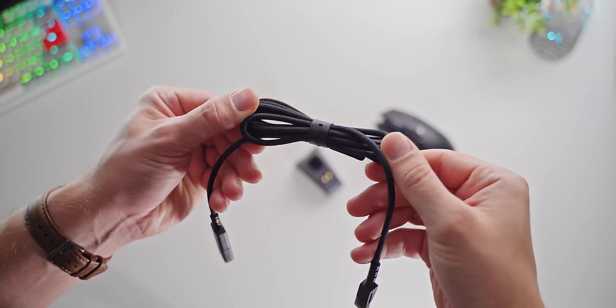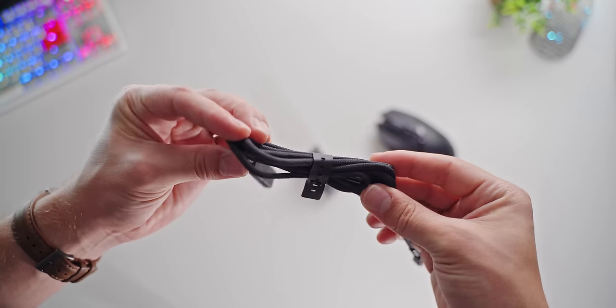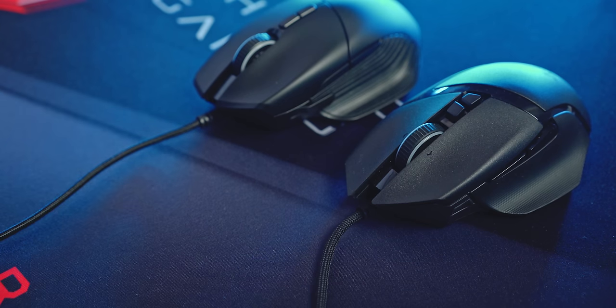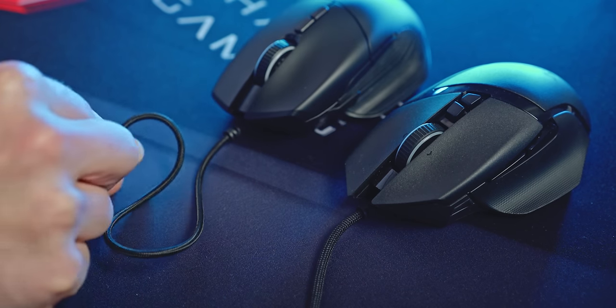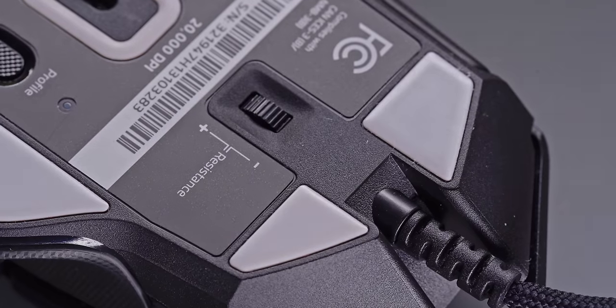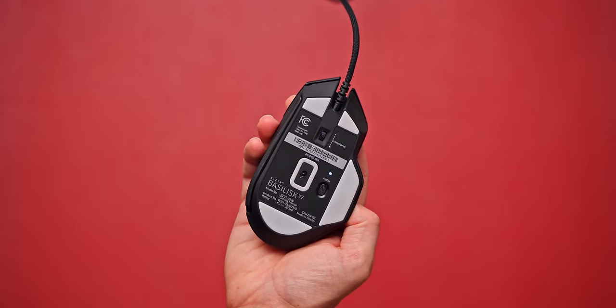The new mice also get the excellent Speedflex cable — more important for the V2 — and you can see how much softer and more flexible it is versus the old braided one on the original and the Essential. The same goes for the mouse feet: 100% PTFE on the V2 and the Ultimate giving really smooth glide, and standard stock feet on all other mice.